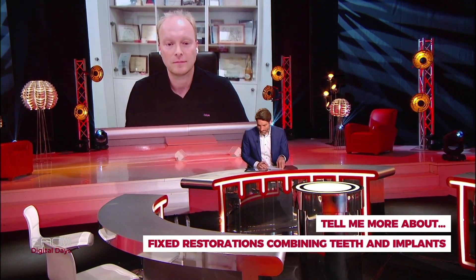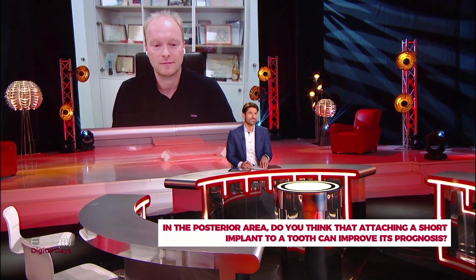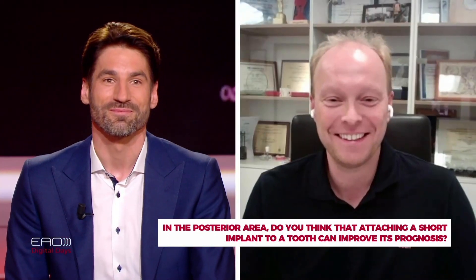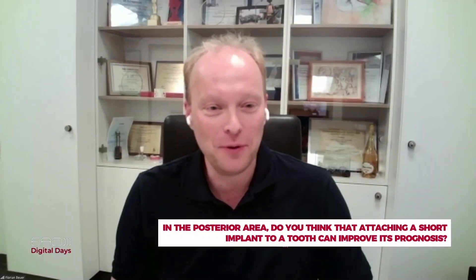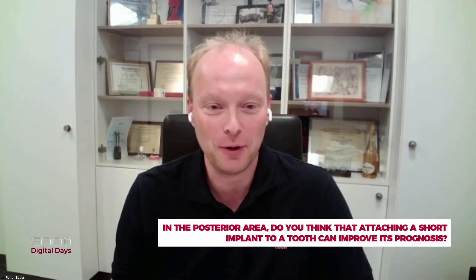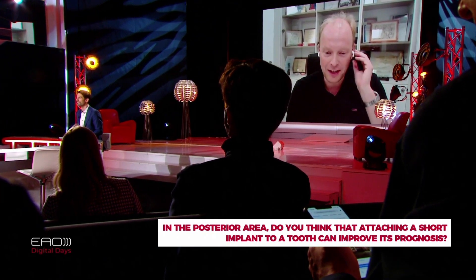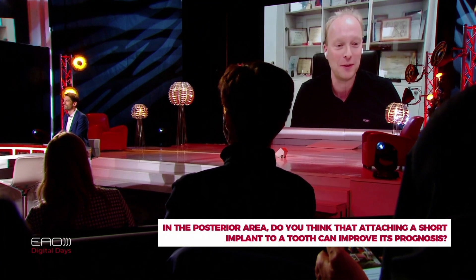Another audience question: in the posterior area, do you think attaching a short implant to a tooth can improve its prognosis? All the studies we have were not dealing with short implants, so this is a very interesting topic for a new scientific project. We do not have evidence that we can really have a positive effect on the natural tooth when combining it to an implant — unfortunately.